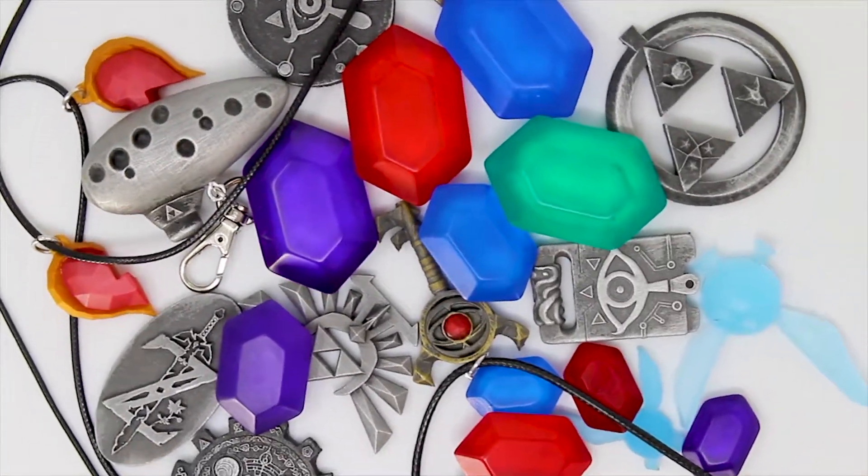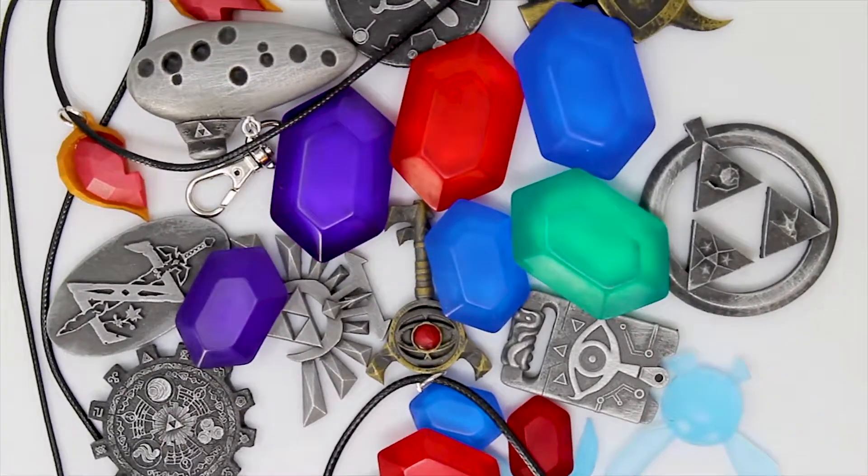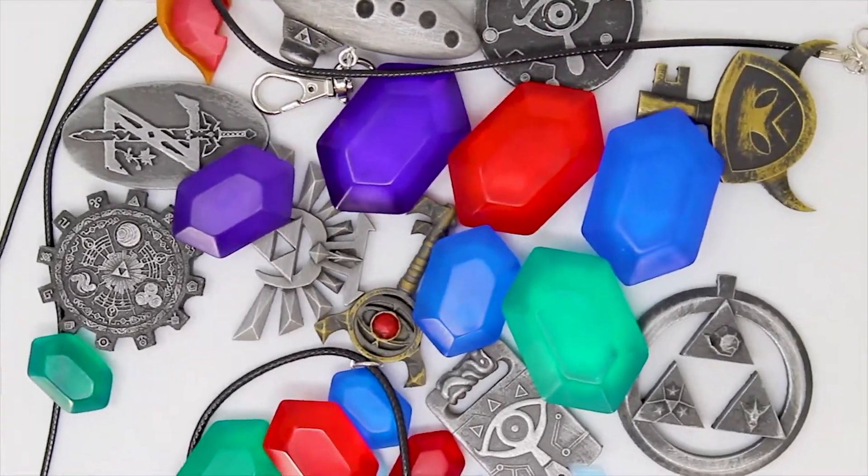We offer classic Zelda symbols and aged metallic finishes, and other colorful unique products like our variety of rupees and glow-in-the-dark heart containers.